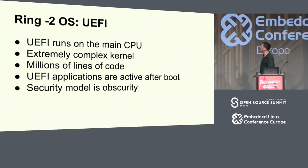Finally there's ring minus 2, which is UEFI. That runs on the main CPU along with SMM. This is an extremely complex kernel, and I think one source of the exploits is that vendors writing against this kernel don't really know all the rules and they make mistakes.